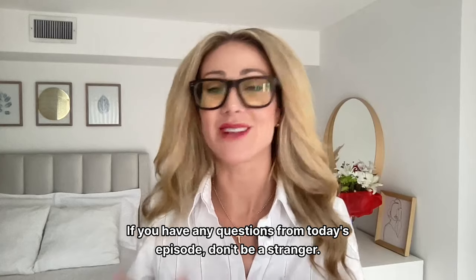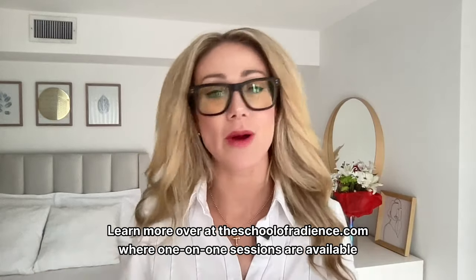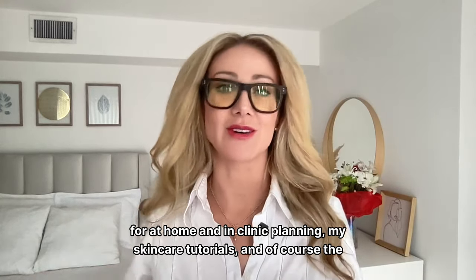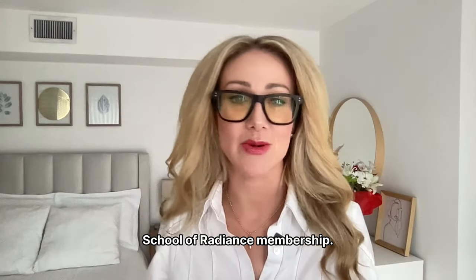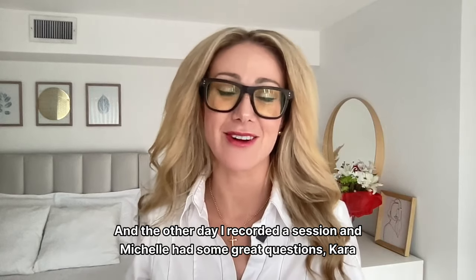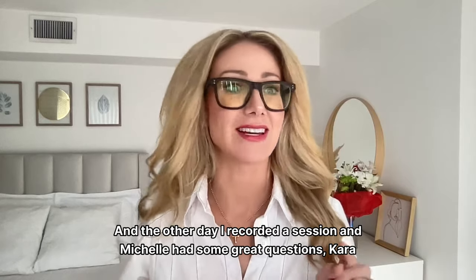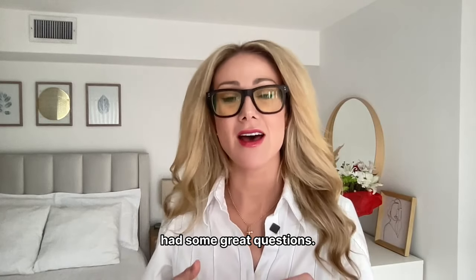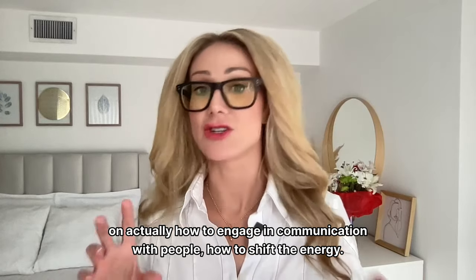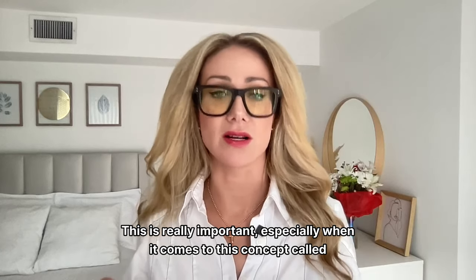Love you all so much. If you have any questions from today's episode, don't be a stranger. Learn more at theschoolofradiance.com where one-on-one sessions are available for at-home and in-clinic planning, my skincare tutorials, and the School of Radiance membership. Shout out to Tammy, who just joined. Recently I recorded a session where Michelle and Cara had great questions on how to engage in communication with people and how to shift the energy.